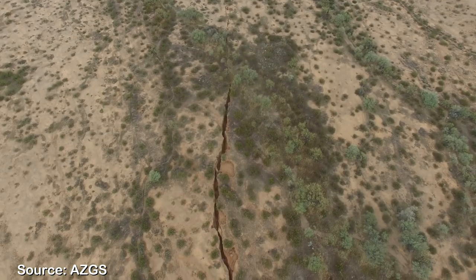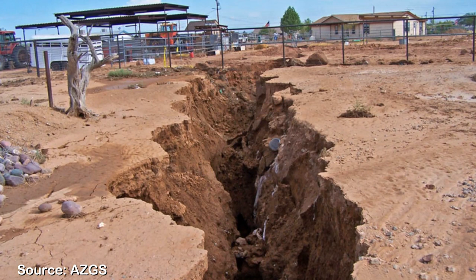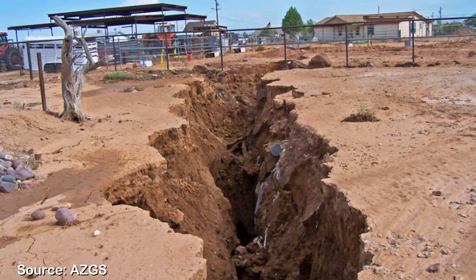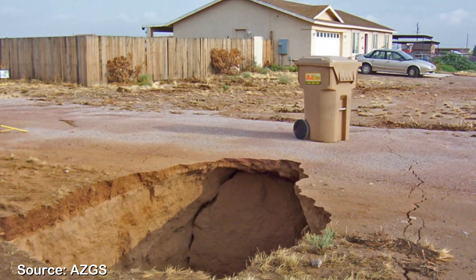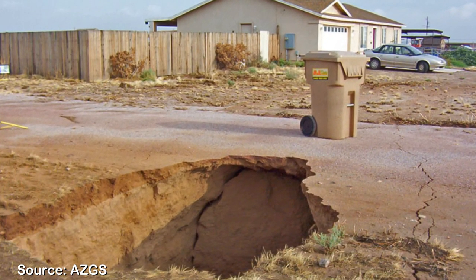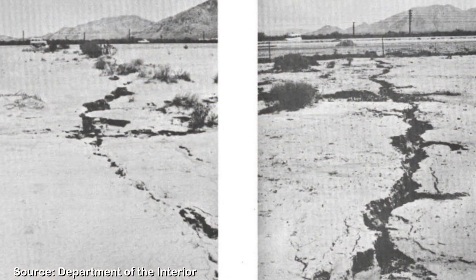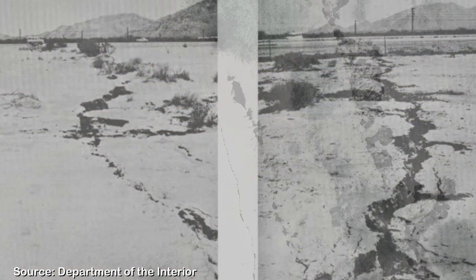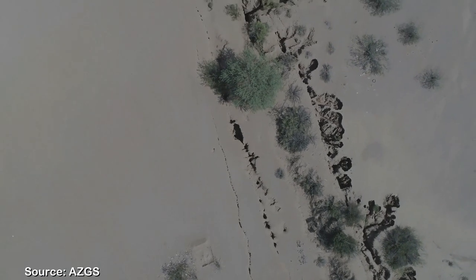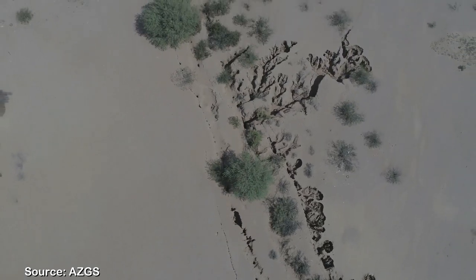Earth fissures used to be seen forming in more remote locales in Arizona, but populations are expanding and homes and infrastructure are now being built where these earth fissures are forming. A law in Arizona now mandates that you must disclose a known earth fissure if you are going to sell your property. Some earth fissures in Arizona have been open since the 1960s and are still active today. While it cannot be predicted when an earth fissure may appear, the areas of major subsidence serve as a predictor for where earth fissures are likely to occur.